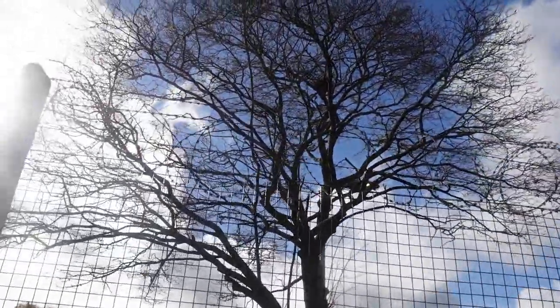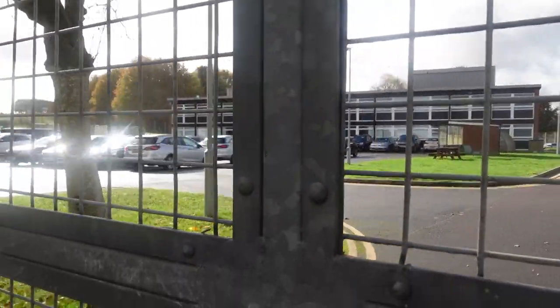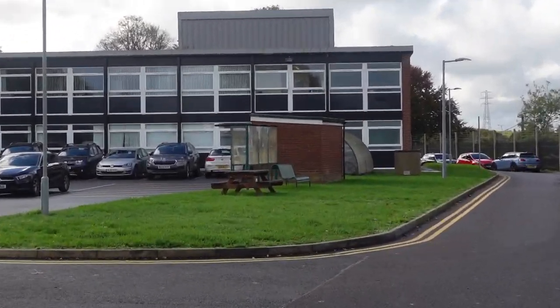You wouldn't even know — it doesn't even say Ministry of Defence on it. Look at the fencing, it's got razor wire on top of it. There's no military police cars in there because this is their Special Investigative Branch — they're admin. People who go in the boardroom, put all the pins on the boards, investigate military crimes. They're basically like CID — plain clothes and marked cars. This is the military equivalent of CID. Most of them are in plain clothes, going out in unmarked vehicles. Special Investigative Branch of the RMP, Royal Military Police.